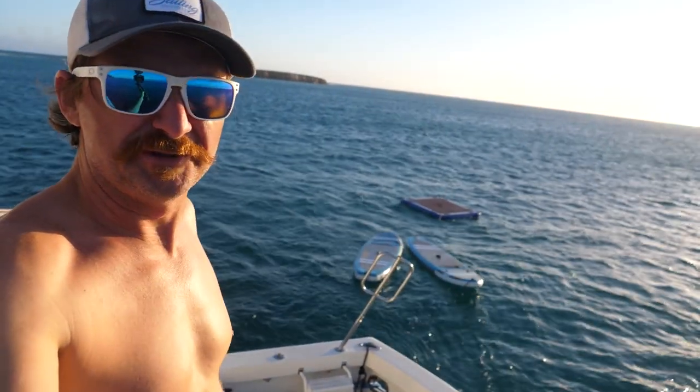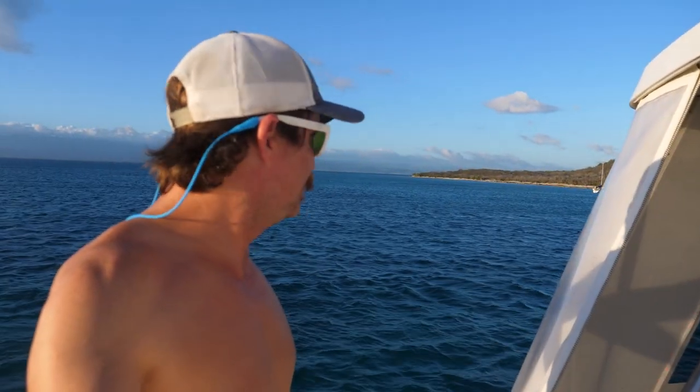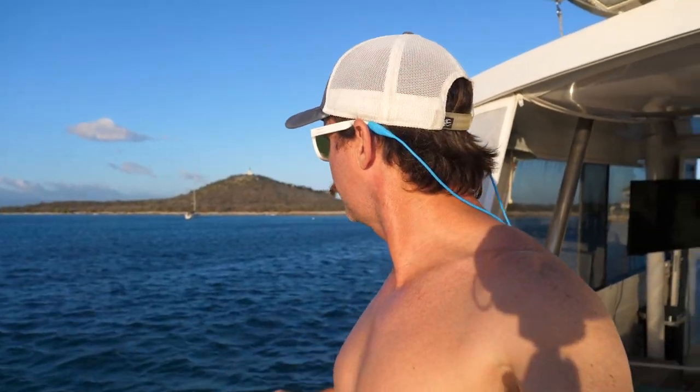We had planned on hanging out on Oscar, our little dock out here, but the wind has been really strong all afternoon so that didn't happen. The wind is starting to let off a little now as expected this evening. Probably about midnight we're gonna pull the anchor up and keep heading to Dominican Republic.